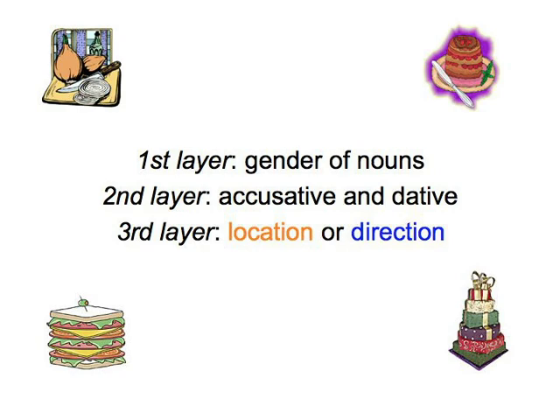Our task now is to internalise the two-way prepositions and save you from having to think too much when you want to describe where something is or say where you want to put something. And it's even better, of course, if we can do this in a fun way. Let's start very playfully indeed.